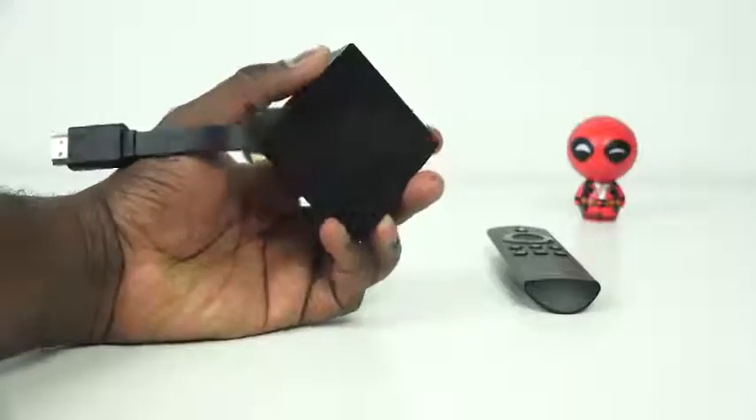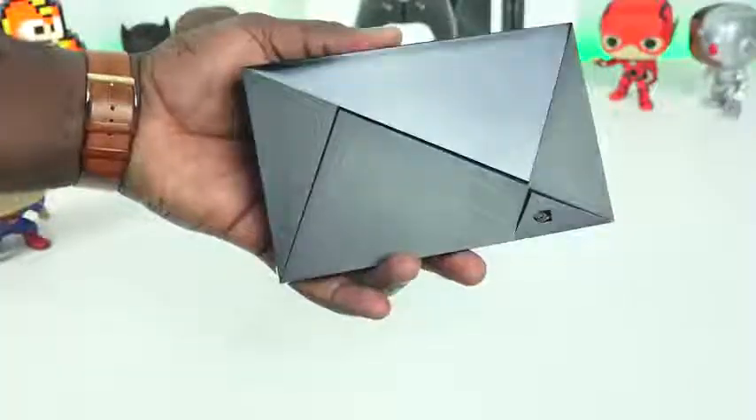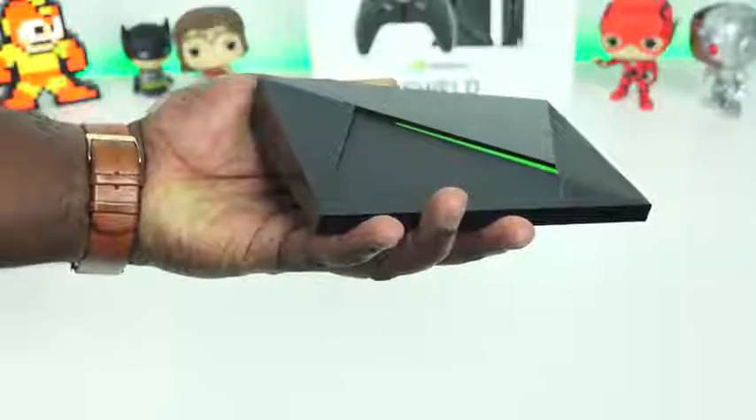Those are my five options for streaming boxes. You can pick up the Chromecast Ultra, the Xiaomi Mi Box, the new Amazon Fire Stick 4K with Alexa, the Roku Premiere Plus with 4K HDR and all those Roku channels, or the Nvidia Shield that does so much more — from 4K HDR content to gaming from the cloud, your own PC, and Android. Hopefully those options helped you out for this holiday season. Links are below and in our Amazon store. Thanks, and always enjoy your entertainment.